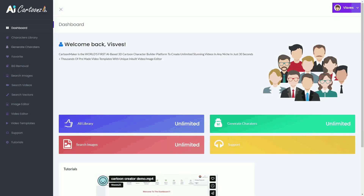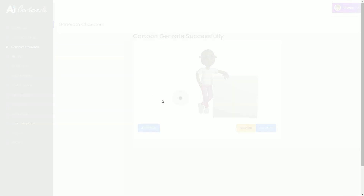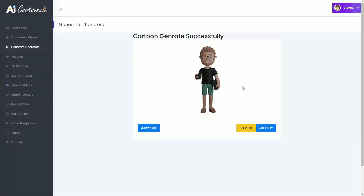Step 1: get a copy of iCartoons and log into its easy-to-use dashboard. Step 2: pick your favorite cartoon or doodle video template from thousands of done-for-you stunning iVideo templates.